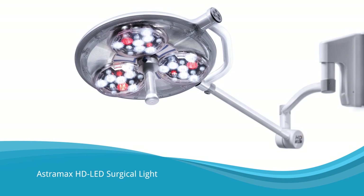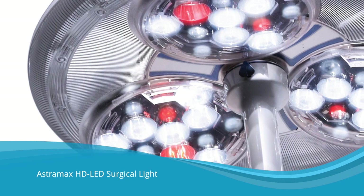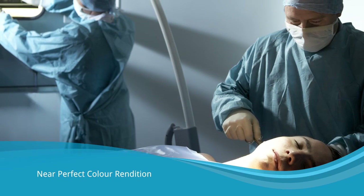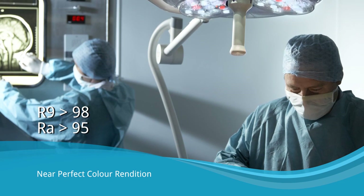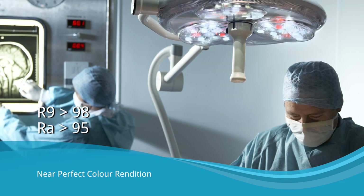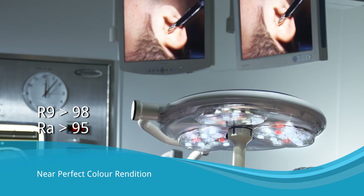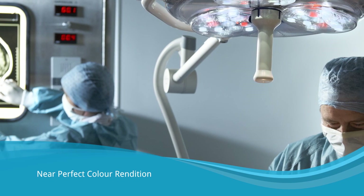Astromax is a compact high-performance surgical light designed and manufactured by Brandon Medical in the UK. The high-definition LED source is the only surgical lighting with near-perfect color rendition across the full visible spectrum. This makes small differences in tissue easily distinguishable, so the clinician can clearly see without eye strain.